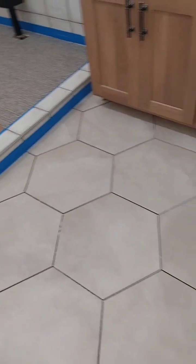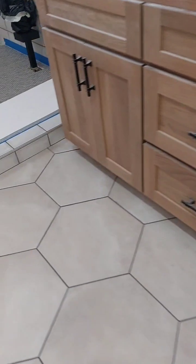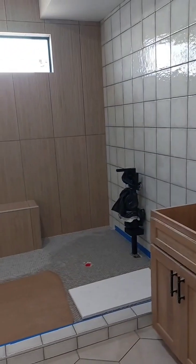I'm getting ready to grout the floor, got it all masked off and cleaned up. Ready to go. Got the bathroom floor grouted, ready to go, got in the shower.